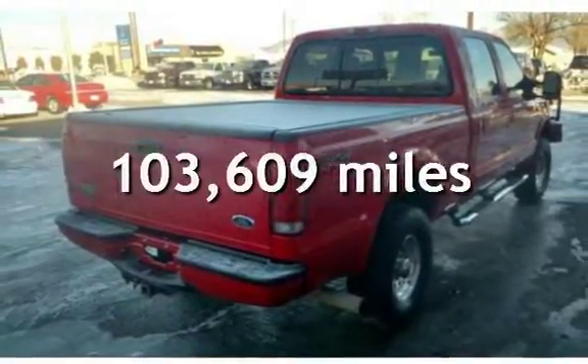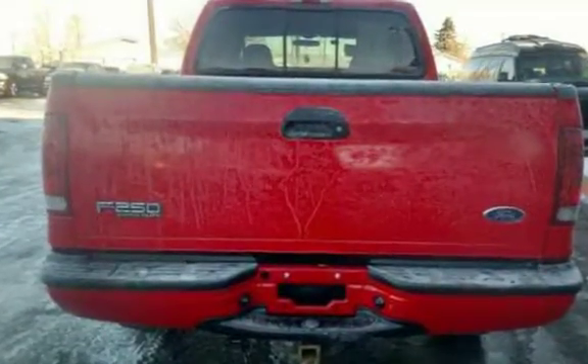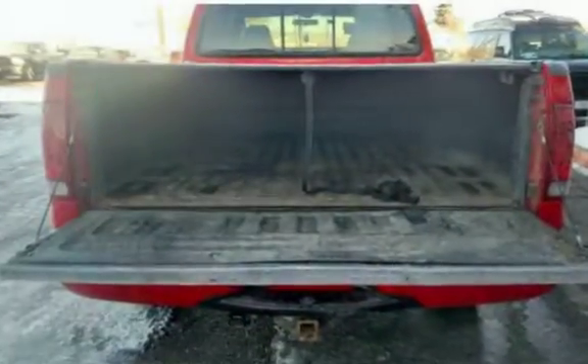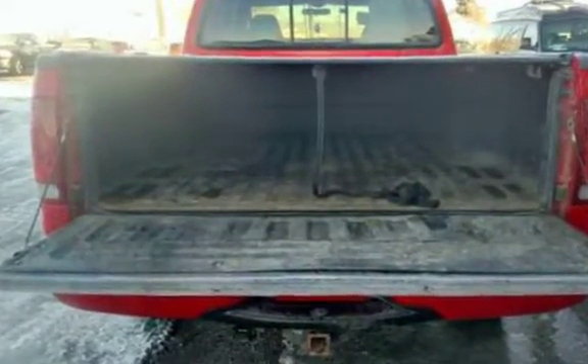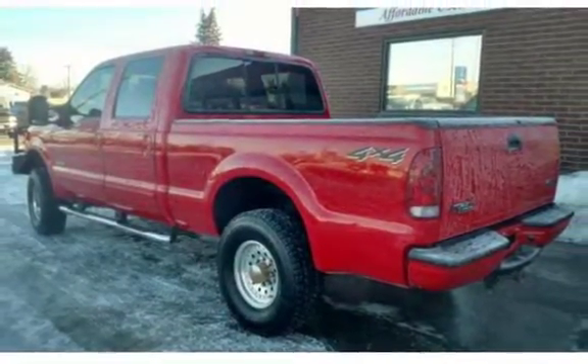This Ford has less than 104,000 miles on the odometer. Diesel Ford F-250 XLT in great condition. Interior is well-maintained and extra clean, with a V8 6.0-liter engine and four-wheel drive. This truck will get you anywhere.